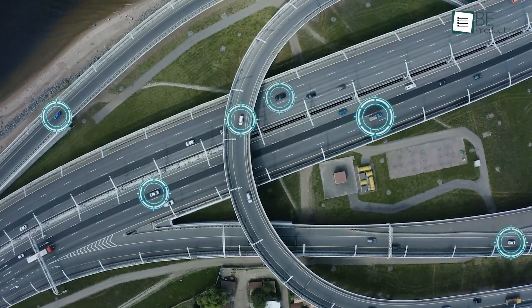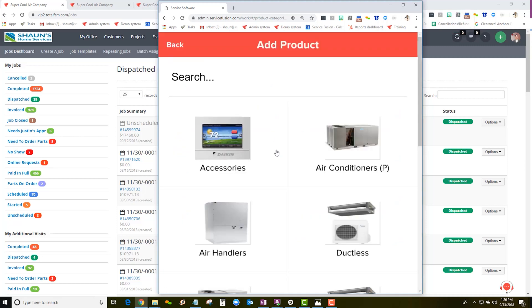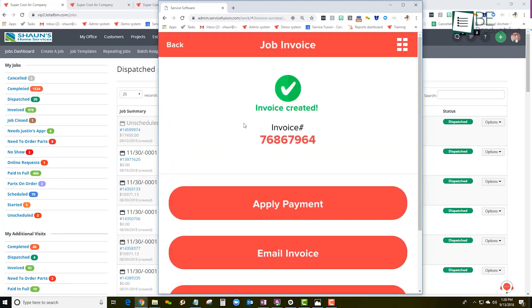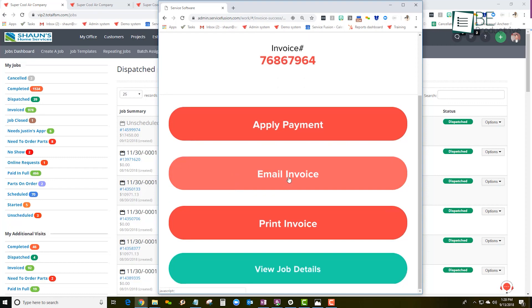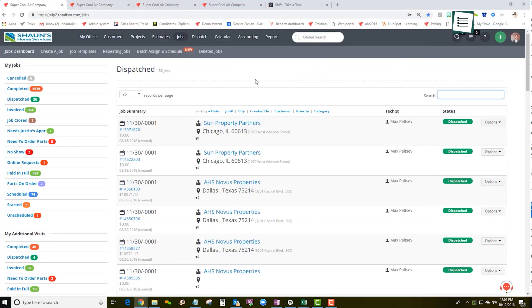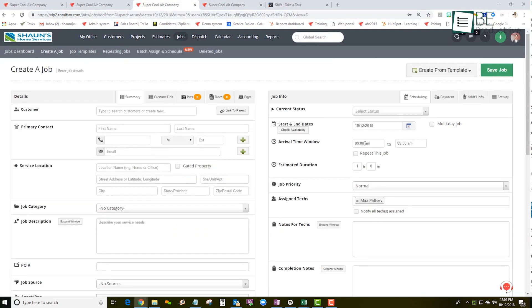With GPS fleet tracking, we gained complete visibility over our vehicles, which optimized routes and saved time. The contactless e-sign feature improved approvals and enhanced customer satisfaction. Automated timesheets and invoicing saved us countless hours and reduced errors in payroll processing. ServiceFusion also offered great customer support and helped us customize the platform to fit our specific needs. We recommend ServiceFusion to businesses seeking to enhance productivity and efficiency in field service management, as it is ideal for companies needing a full-featured solution to manage their operations effectively.